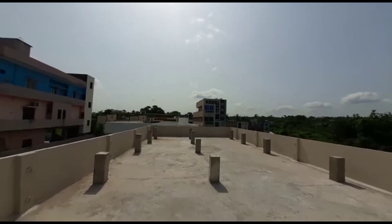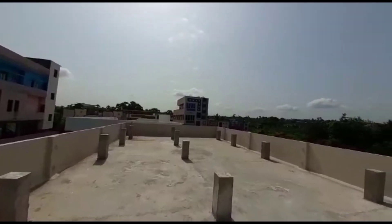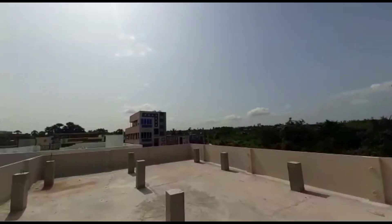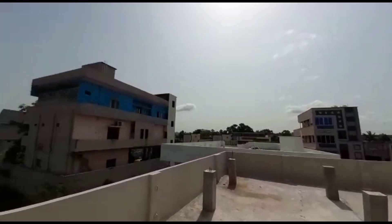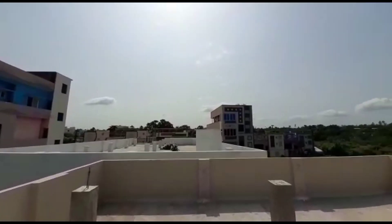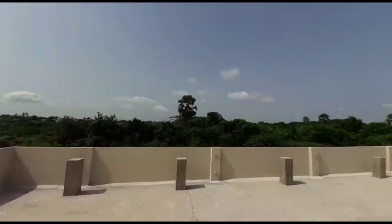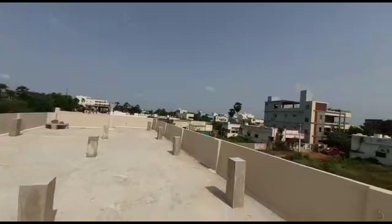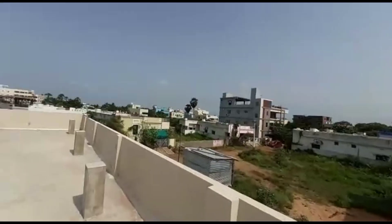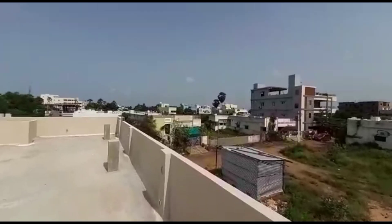If you want to find a smaller area, you can find a smaller house accordingly. Thank you, friends.